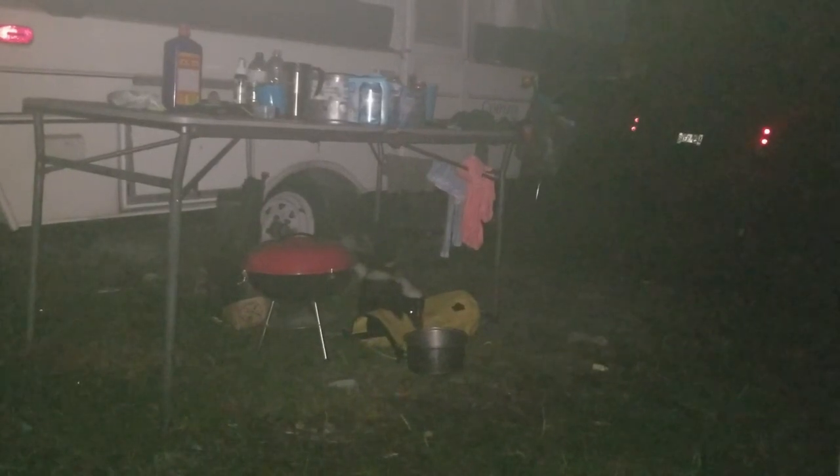Over four and a half to five months, the only wildlife problem we had was a skunk — and that was really my fault. I left the dog food out until about 11 o'clock and the skunk came around. After that I started putting the dog food away around sunset and had no more problems with the skunk.